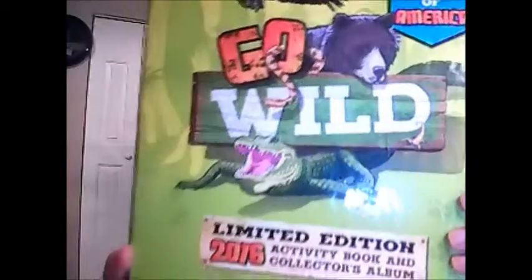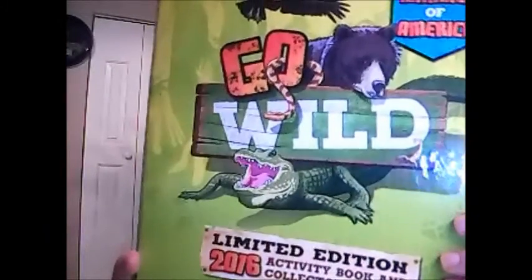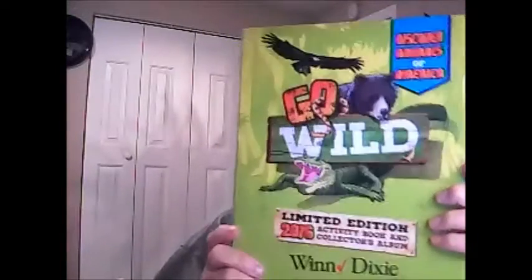I told you there would be a bonus at the end of the video. I have a bunch of collector cards — they could get lost, they could get dirty, I could drop them and have to pick them all up. I need some place to put them. Well, luckily, Winn-Dixie saw that coming and they came up with this: the 2016 Activity Book and Collectors Album. So I have a place to put all the cards, and it has all kinds of information in addition to what's on the cards. Here you can put your name, your age, and your favorite animal — someone would think this was made for children.